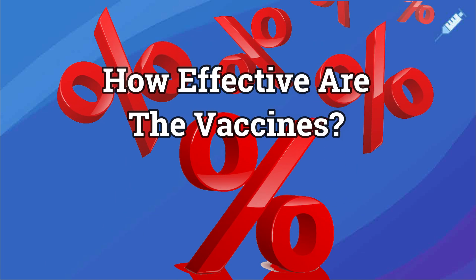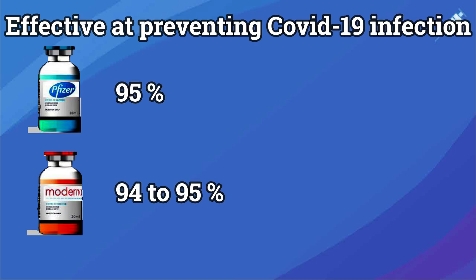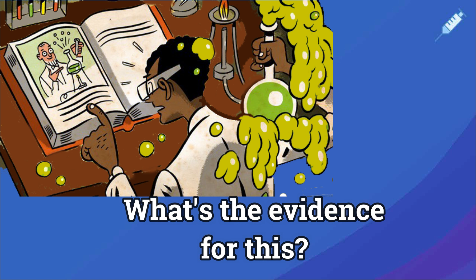How effective are the vaccines? Pfizer and Moderna both report to be 94-95% effective based on clinical trials which are still ongoing. No vaccine is 100% protective.